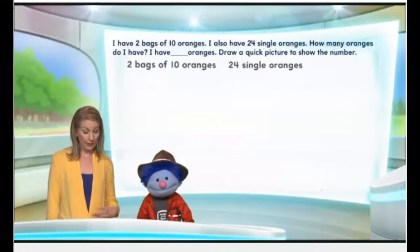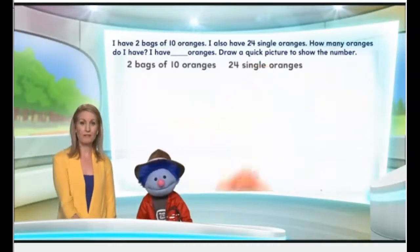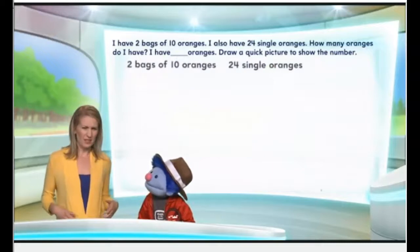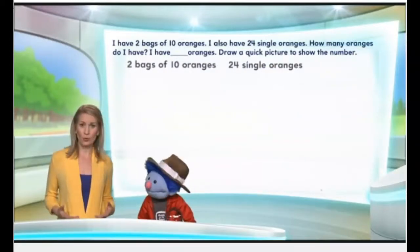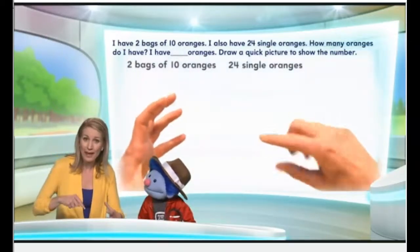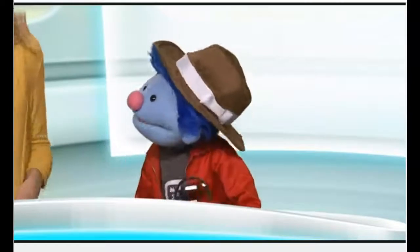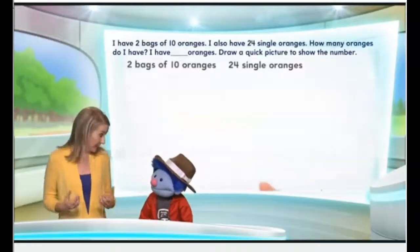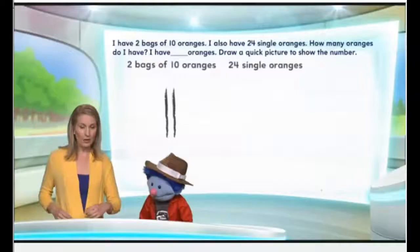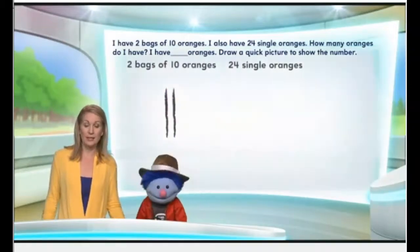So what we have here is two bags of ten oranges and 24 single oranges. What does it mean to have two bags of ten oranges? That means we have two bags, and in each bag there are ten oranges. That's right, ma'am. So isn't that the same as saying two tens? Yes, it is. Two tens.